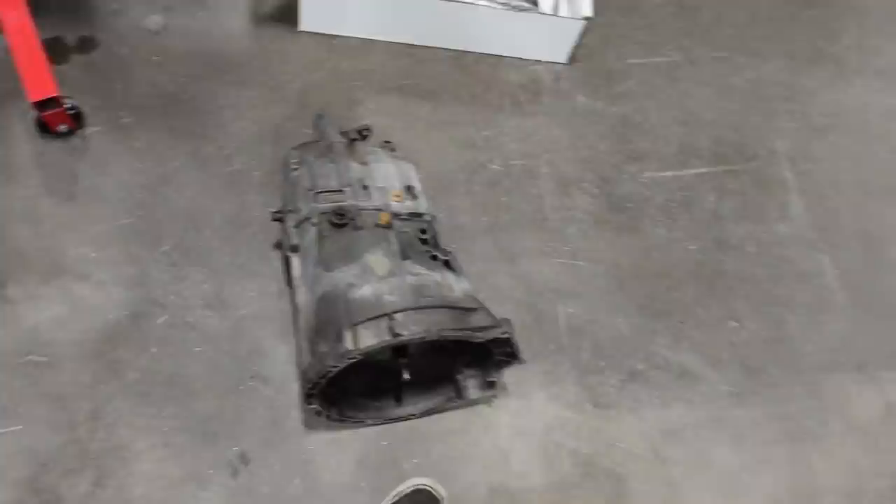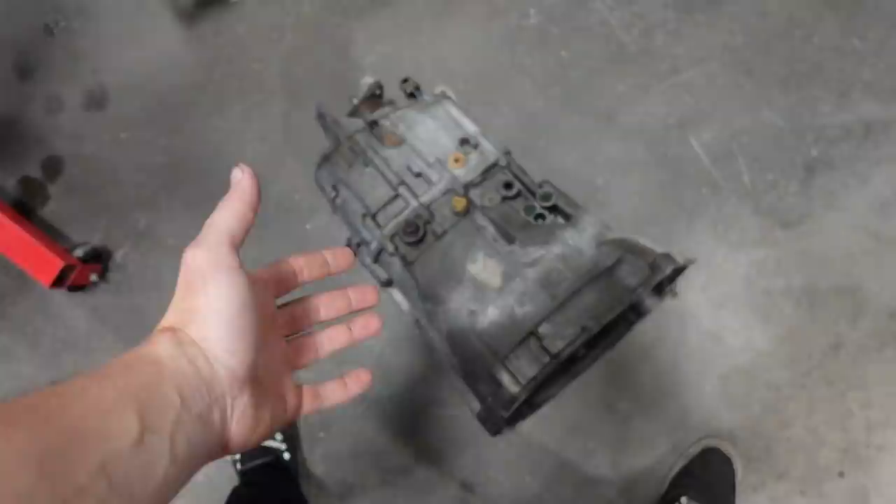Then there's the CD09, which is like the universal swap trans — everyone makes an adapter plate for it. What kind of car does Adam LZ's mom have? A Solstice? Yeah, that transmission would fit in this car too. So those are probably the most popular ones — that's kind of what you're working with.